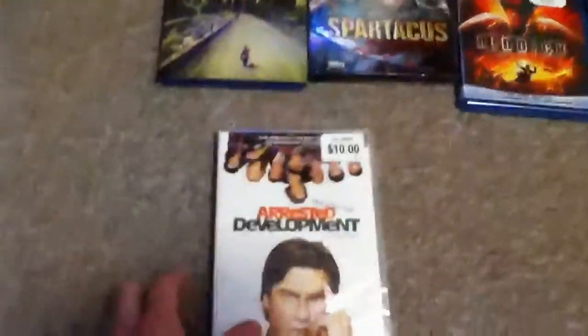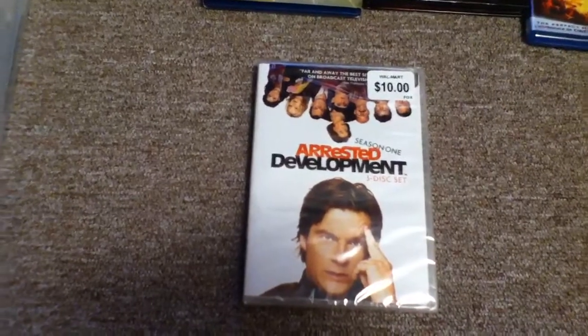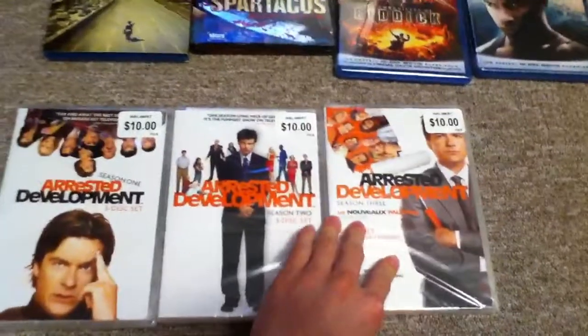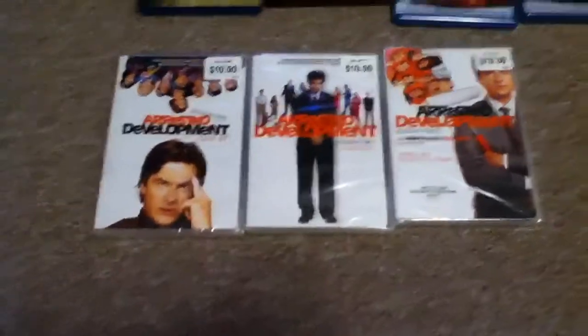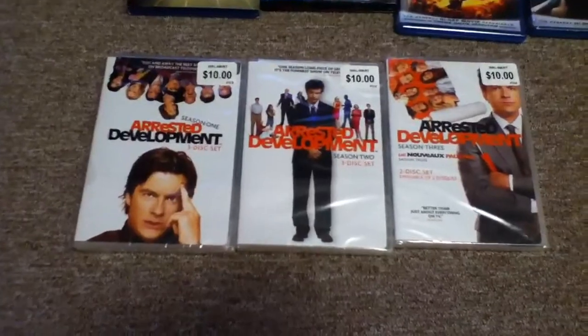I was at Walmart and by the cashier they actually had Arrested Development — Season 1 for $10, and then they had Season 2 as well and Season 3. So I picked up all three for $30. I love this show. I don't know why it's taken me so long to actually buy them on DVD, but I went ahead and grabbed those. So that's the update for this week.